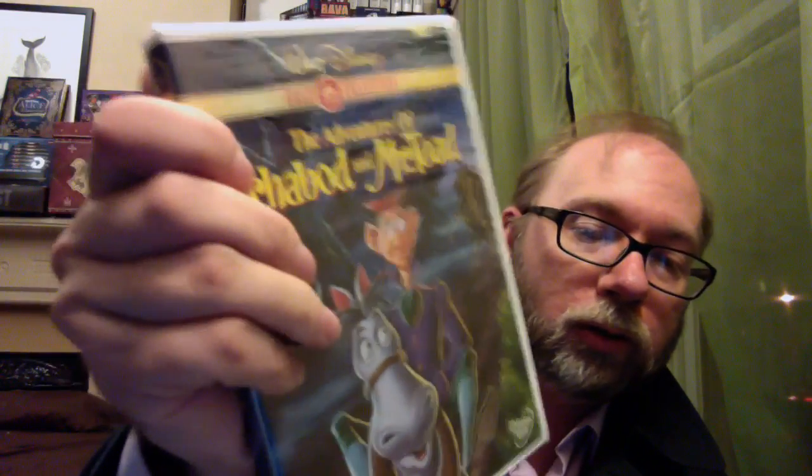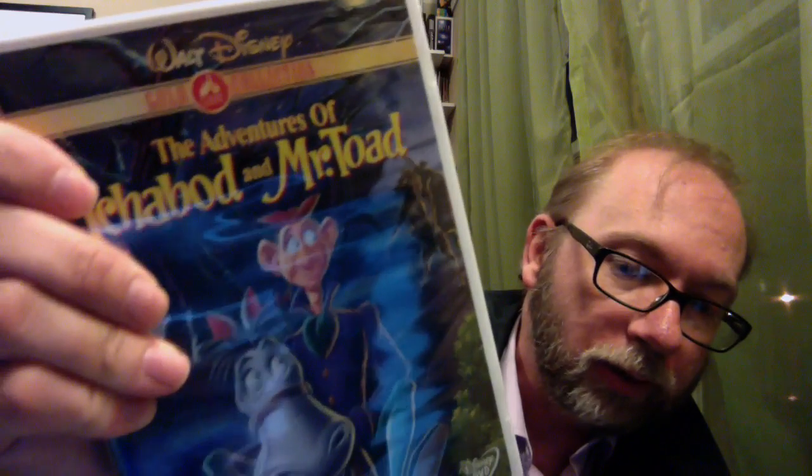You can see on the back that it has scenes from Mr. Toad, of course, and scenes from... this thing is driving me crazy. See this? I hate it. Anyway, it's got Ichabod down there. And you open it up — there's the Adventures of Ichabod and Mr. Toad. This is the original cover gold collection. You can see Ichabod and his horse, and in the background, you can see the Headless Horseman. The cover on the other side looks pretty much the same.